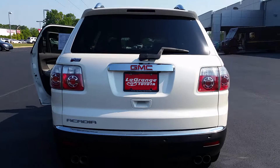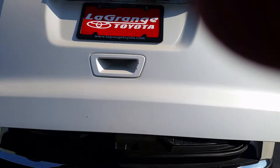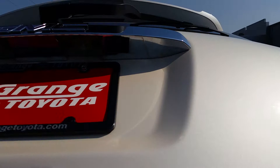This vehicle does have a tow hitch, as you can see here. You also have rear parking sensors that will beep and give an audible sound whenever you are getting too close to something. You also have a power liftgate, a backup camera, and fold-down third-row seats with a push-button close. There's your backup camera.